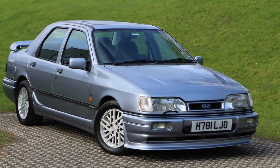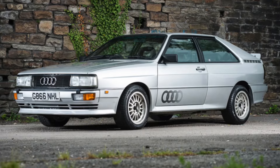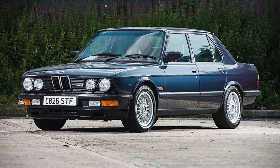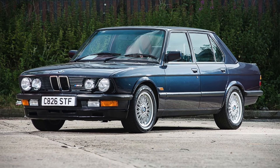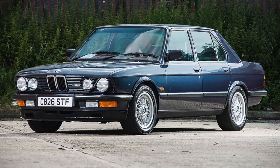This car was double the price of a Ford Sierra Cosworth. It was also £7,000 more expensive than an Audi Quattro, but perhaps most damaging of all, the BMW M5 — the E28 — which quite frankly would run rings around this, was also £2,000 cheaper.